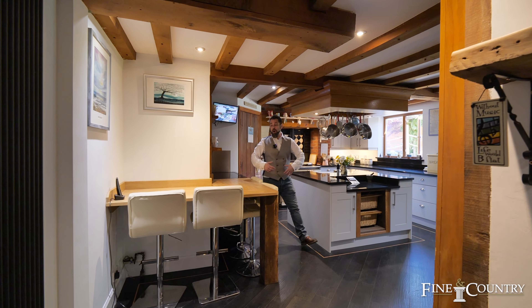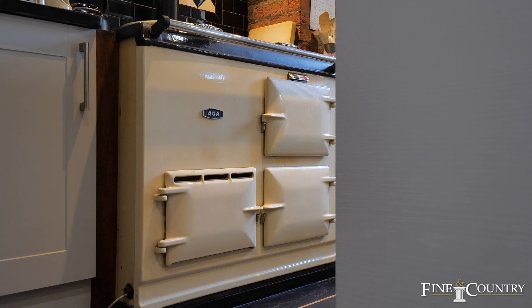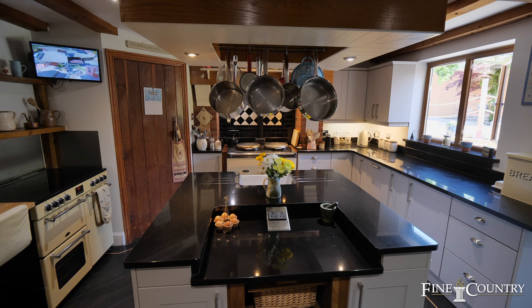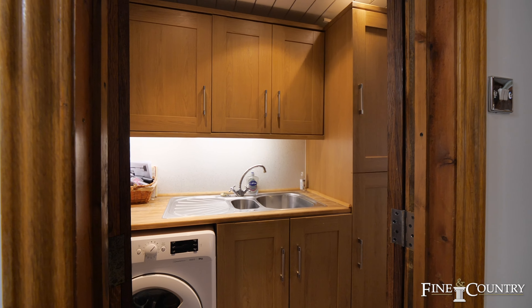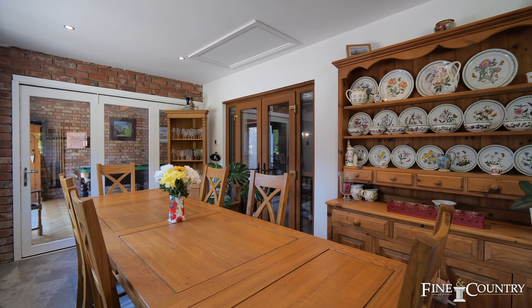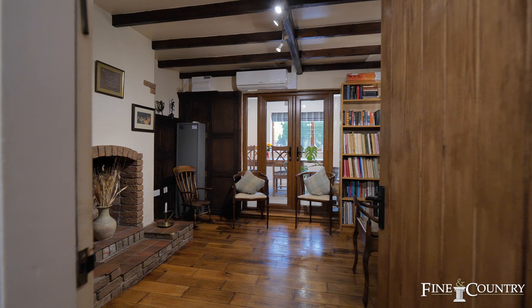This luxurious kitchen offers you a breakfast bar, island, the Aga, the electric cooker, and access into the pantry and utility room. It ideally leads on to the dining room which has underfloor heating fused directly onto that landscaped rear garden, and access into the music room.